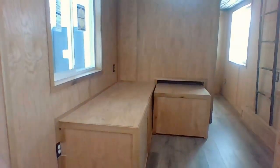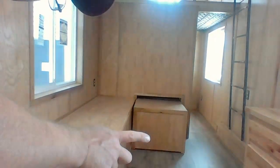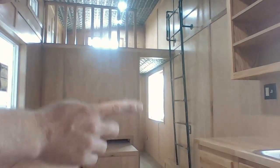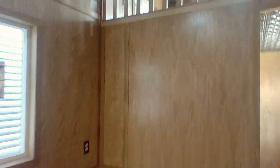Coming out of the bathroom, we have a sofa and then a trundle bed right here. The trundle bed pulls out and you can sleep two people. We have a ladder that pulls out from the wall to give you the angle to climb up top. And then in the back, you have another bedroom with a spot for storage underneath the bed.